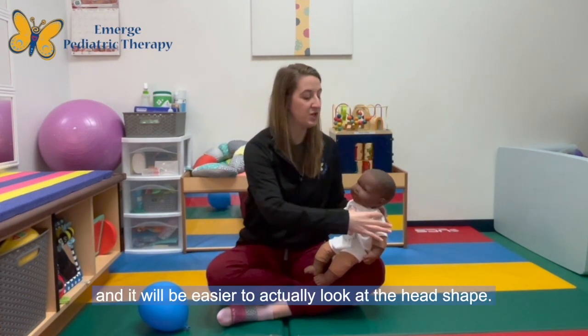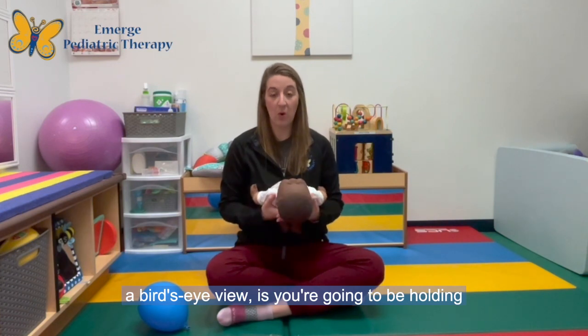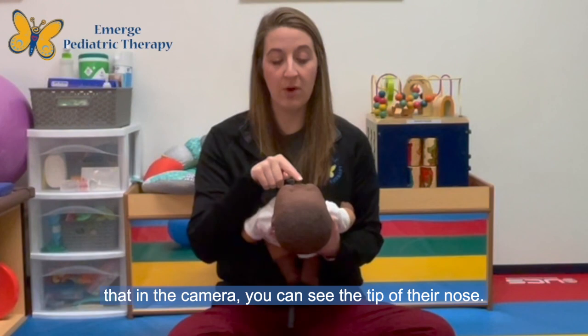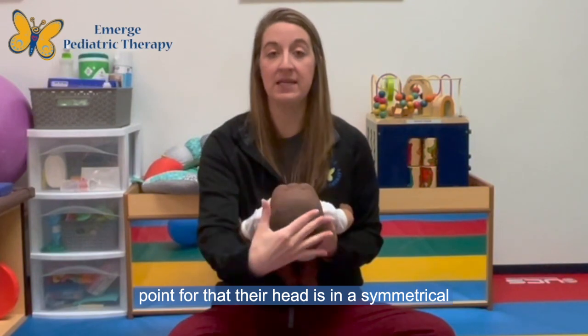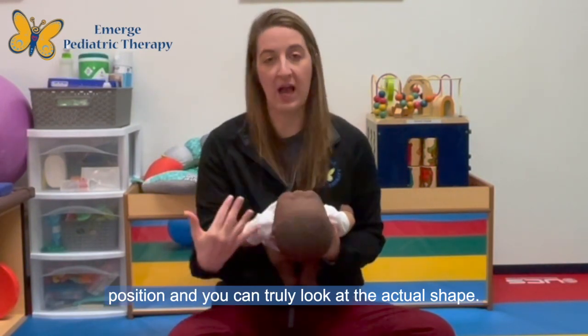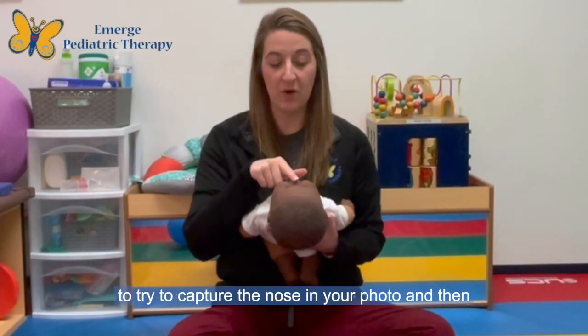When you're doing a bird's eye view, you're going to hold your infant and you want to make sure that in the camera you can see the tip of their nose. The tip of their nose is going to act as a guide point so that their head is in a symmetrical position and you can truly look at the actual shape. Looking for the nose first, try to capture the nose in your photo and then take your picture straight on.